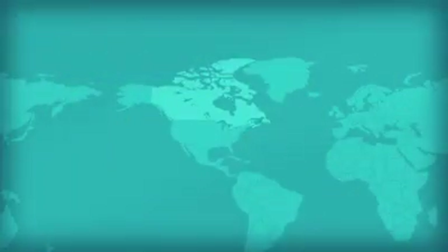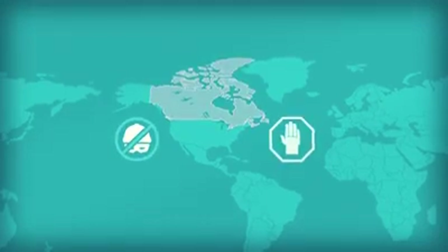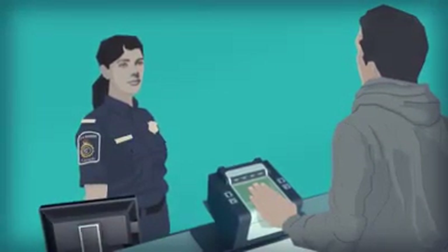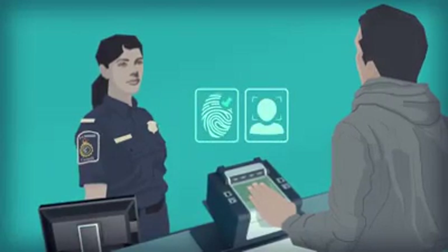Canada joins many countries that collect biometrics as a way to prevent identity fraud and to stop criminals from entering our country. Collecting and verifying your biometrics helps Canadian immigration and border officers make sure you are who you say you are, which will facilitate your entry to Canada.